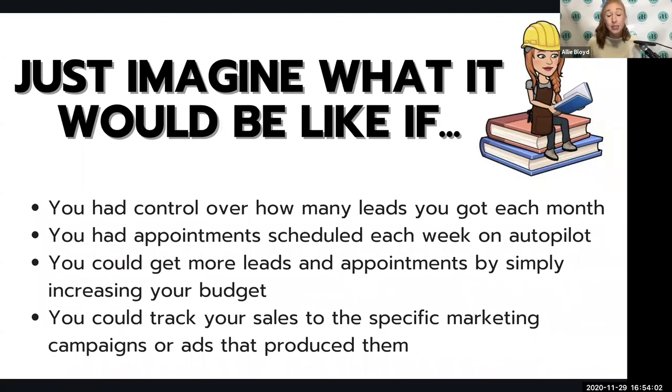A problem I see with a lot of kitchen and bath businesses is they want to hire great salespeople and designers, but if they don't have leads and actual opportunity for those people, they're not going to stick around very long. This really opens up your prospects in terms of hiring, but also the ability to hire as many people as you want, understanding that you can turn the dial up to generate more leads. This isn't only leads — it's also self-scheduled appointments: phone call consultations, virtual video consultations, or in-person consultations.